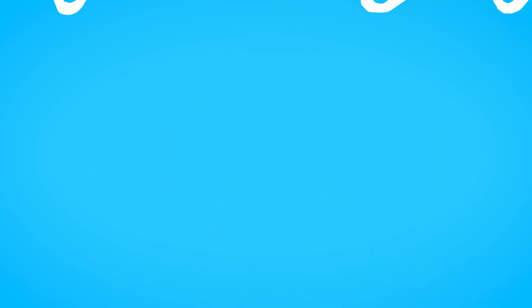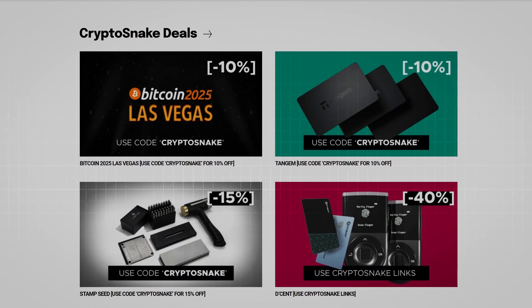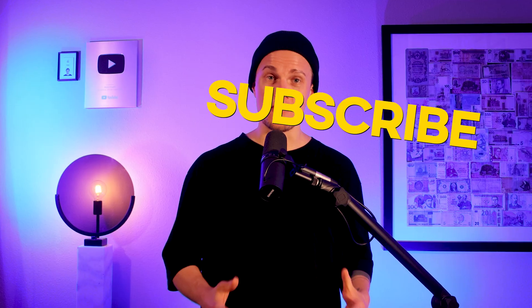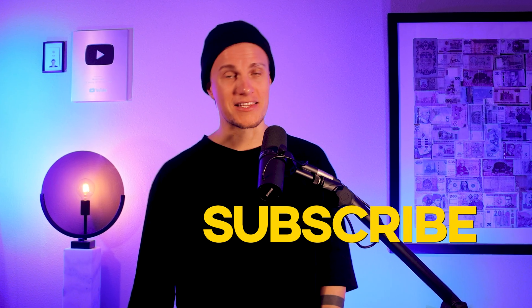I hope you feel more confident about using hardware wallets now. Thanks for watching. As always, make sure to check out the Crypto Snake deals page for the best discounts on crypto products — link in the description — and don't forget to subscribe to my channel. I'll catch you later.